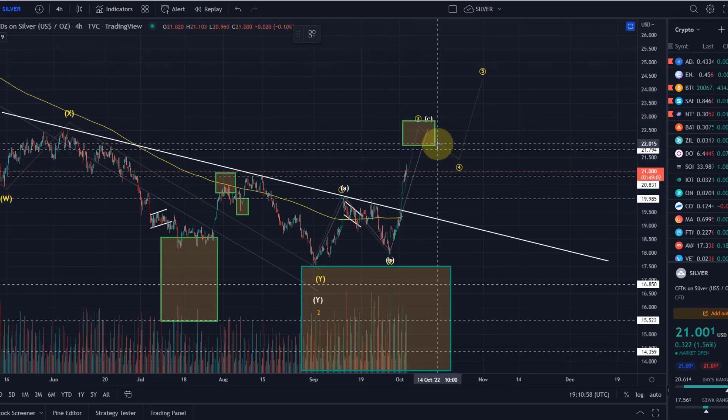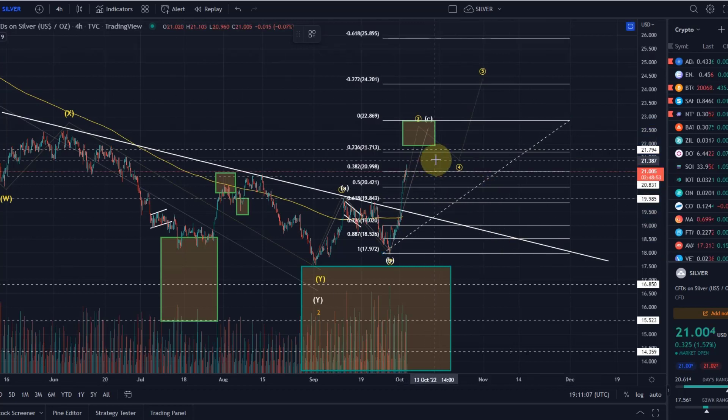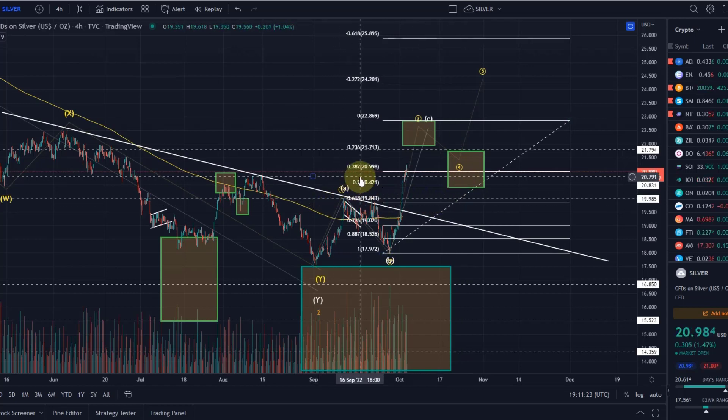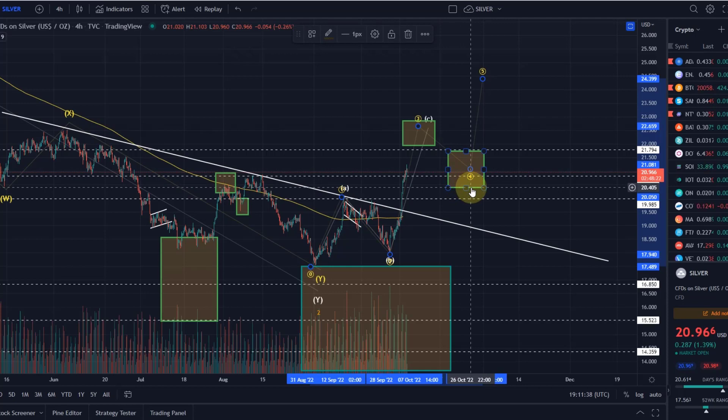As an example, if we get all the way up to $22.85, we can define a support area for wave 4 between the 23.6% Fibonacci level and the 50% Fibonacci level. In that scenario, we must not drop below $20.42. If we do, this scenario is probably invalidated — technically wave 4 can go lower, even cutting into the wave 1 price range below $20. But in reality, wave 4 very rarely drops below the 50% Fibonacci level, so it should hold the $20.40 level.